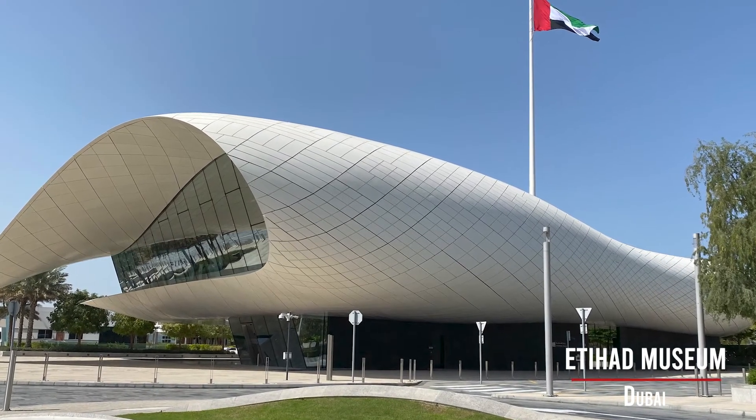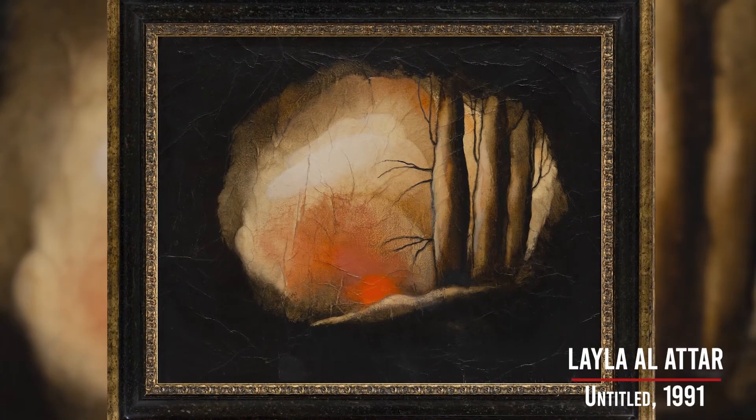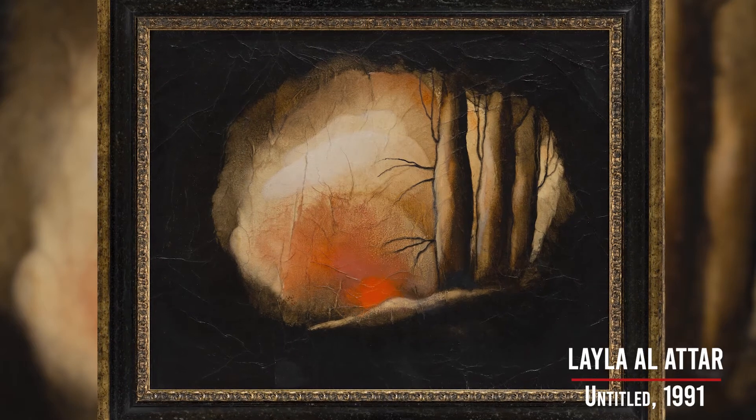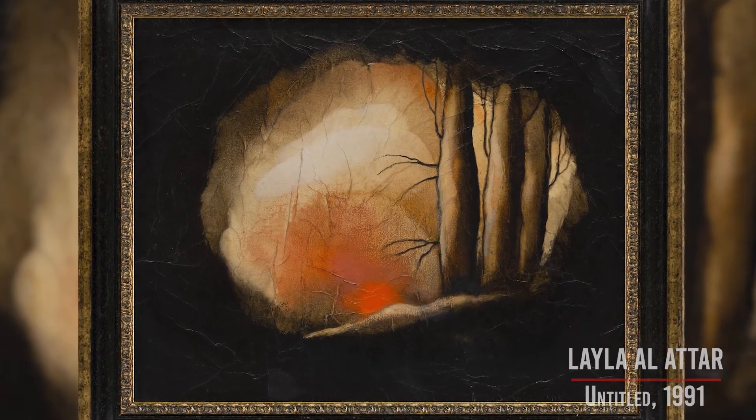The first group is called 'Evoking the Environment', and one of the examples in this group is the landscape by Leila Al-Attar — a very interesting portrait that at first might seem figurative, where you might discern images of trees and what seem to be a sunset or a fire, but then the perspective from inside the cave suggests that this is more than anything probably a psychological landscape.